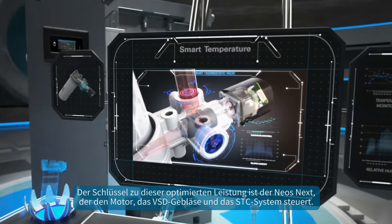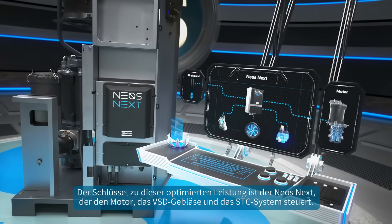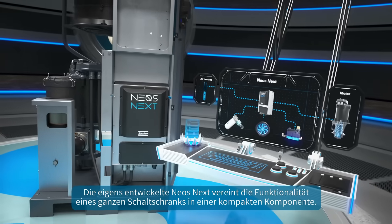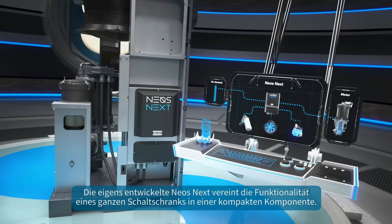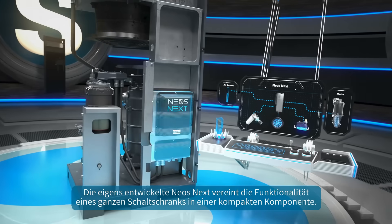Key to this optimized performance is the NEO's next, which manages the motor, the VSD fan, and the STC system. Developed in-house, the NEO's next combines the functionality of an entire electrical cubicle in one compact component.